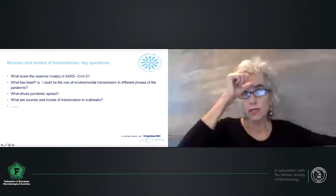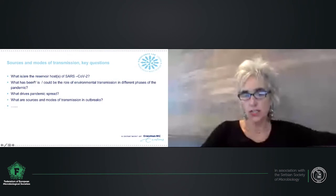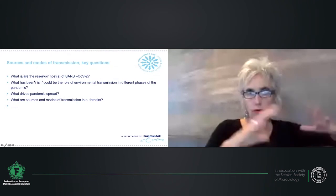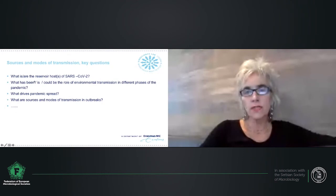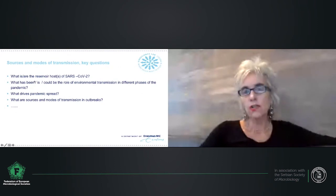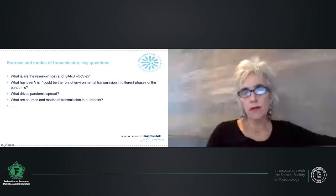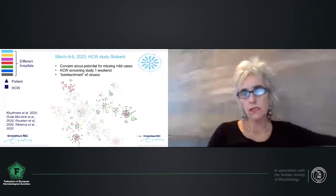When I talk about genomic epidemiology, I mean the use of virus genomics in combination with epidemiological data to try and infer transmission pathways, find sources of infection, and understand some of the drivers of the pandemic at a population level. This is work we have been doing from the start, with a setup that allows real-time, 24-hour turnaround genomic sequencing of viruses directly from patients. I'm going to walk you through some of the applications and the types of questions we have come across.